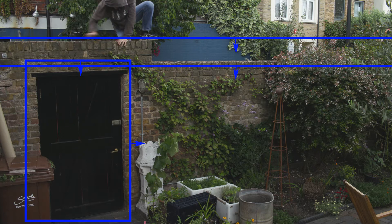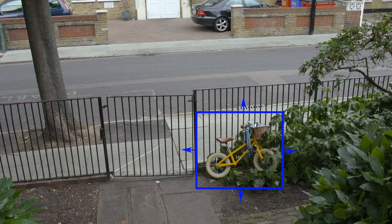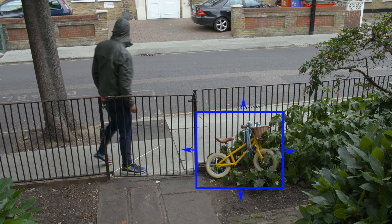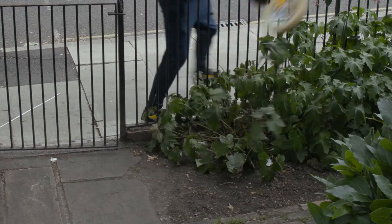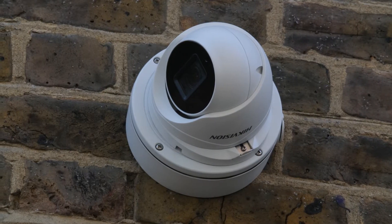For domestic properties, one of the best uses of AI CCTV is to provide external perimeter security, or to alert you when a specific object outside your property is moved, like a bike being stolen.